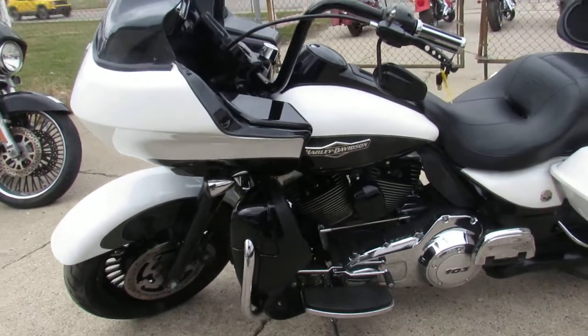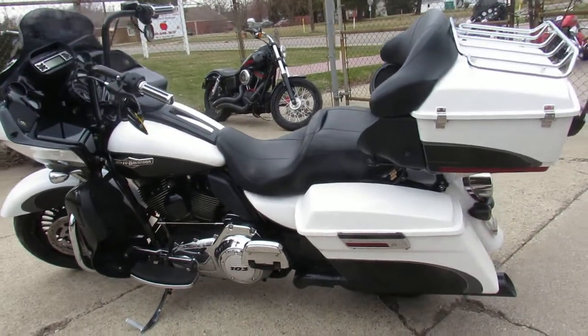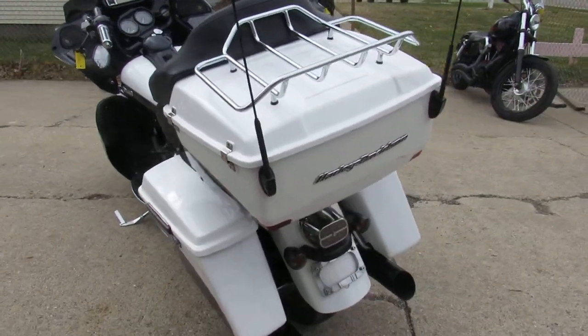You guys got to check this thing out. Comes in pearl white and vivid black two-tone paint. It's got the blacked out front end, upgraded speakers, the fat front tire, matching blacked out wheels, blacked out exhaust. One good looking bike. Color keyed inner fairing.